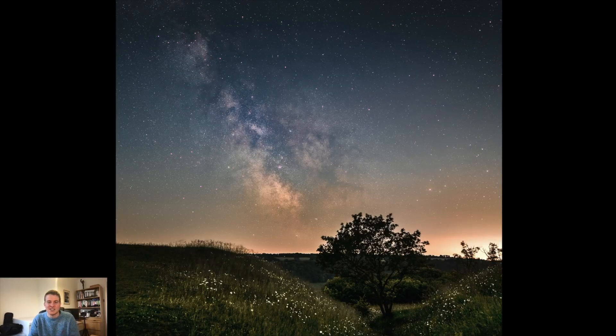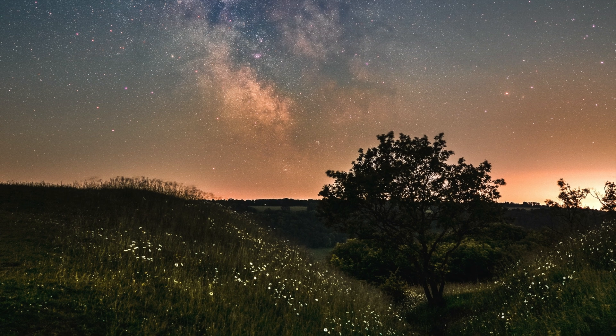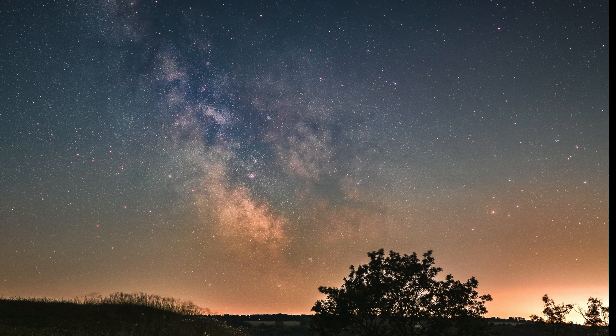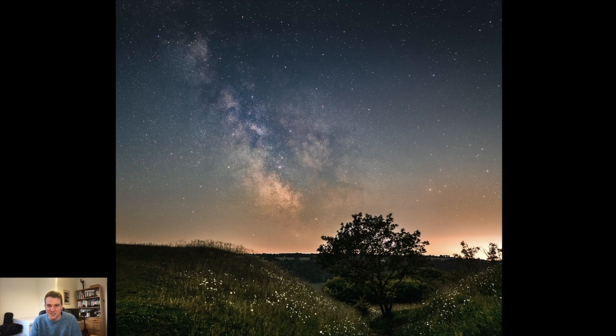This one is from an old hill fort called Uley Hill Fort in Gloucestershire. I really like this image — just the pathway, the tree, and the daisies either side, with the Milky Way over the top. This is in the other direction from my house, so the light pollution here is coming from Bristol. More light pollution than I'd hoped again, but I was still pretty happy with how this image turned out.